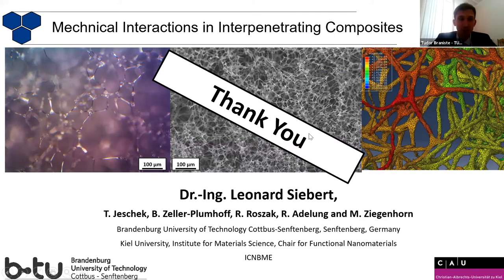Thank you very much for a very interesting presentation. If there are any questions, please.